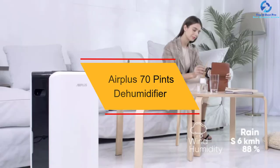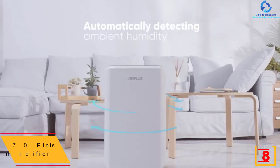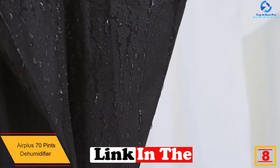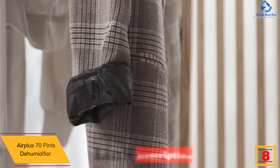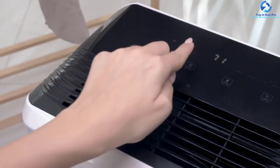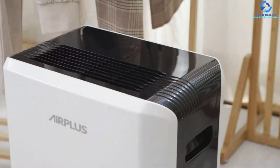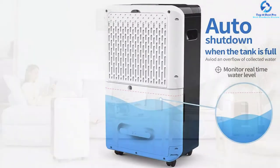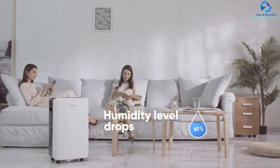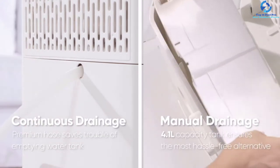At number eight, we have the Air Plus 70 pint dehumidifier. It is capable of removing about 70 pints of water daily, with higher efficiency compared to other brands. It is an ideal choice for larger and medium rooms, and users are amazed by its ability to absorb moisture quickly. It has four different modes: sleep, drying, raining, and standard, to achieve the expected effect.